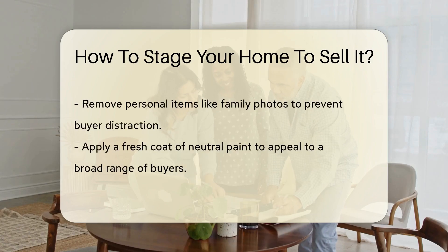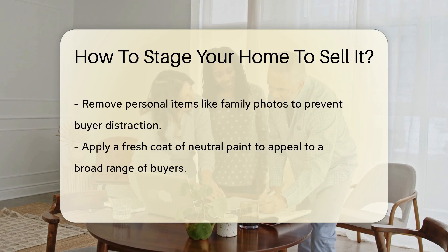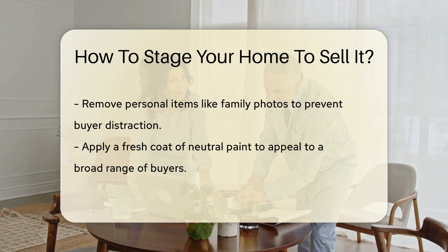Moving indoors, declutter each room. Less clutter means more space, and more space sells. Personal items can distract buyers, so pack away those family photos and keepsakes.